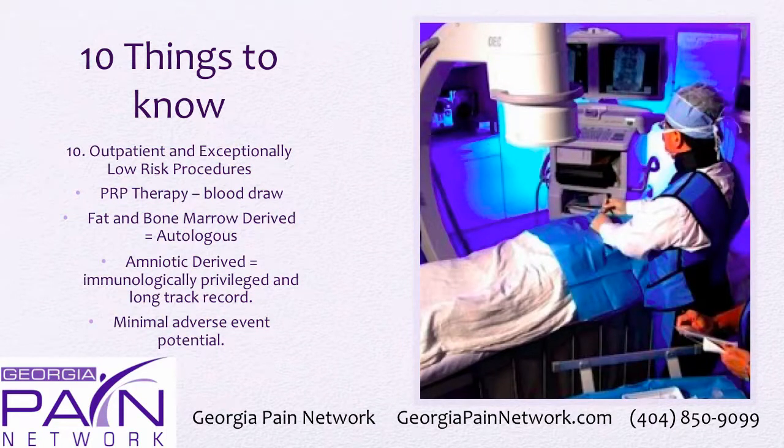These are outpatient and exceptionally low-risk procedures. PRP therapy involves a simple blood draw which is then spun down into PRP. Fat and bone marrow-derived are autologous treatments requiring harvesting. Amniotic-derived is immunologically privileged — it just doesn't cause a host-versus-graft reaction. There is minimal adverse event potential, which is the huge upside with all of this.